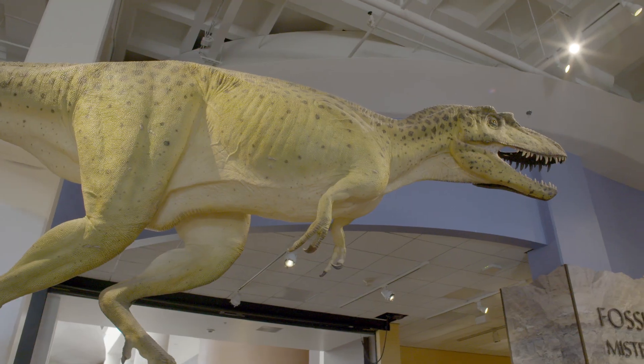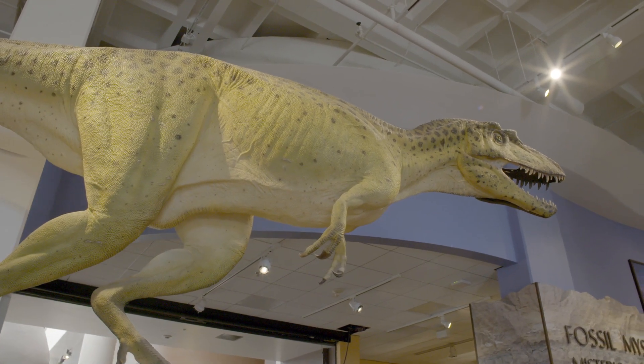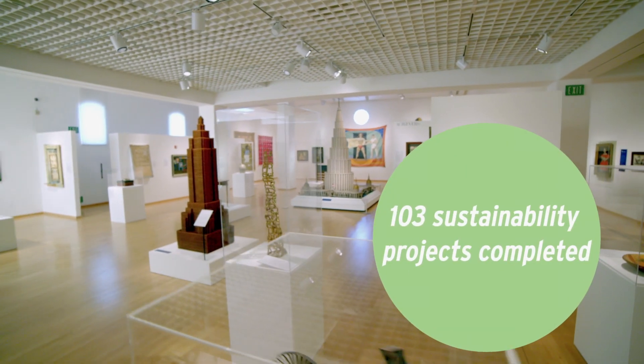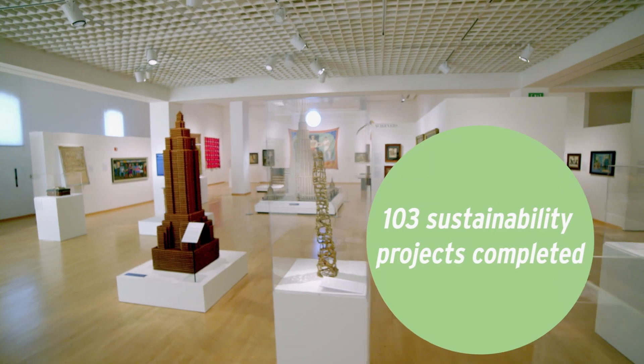It was the first institution to use an LED light bulb in Balboa Park in an exhibit. Now we have museums throughout Balboa Park that only use LED lighting to protect and conserve their artifacts.